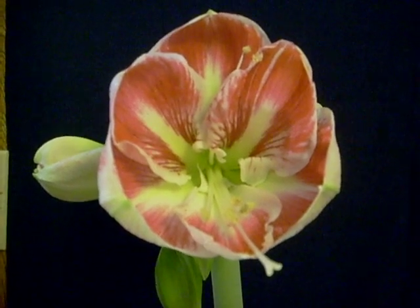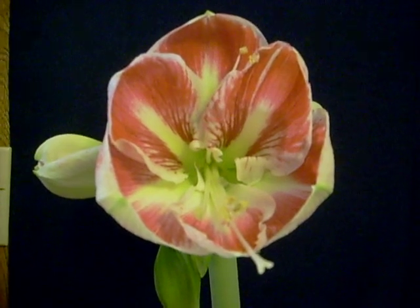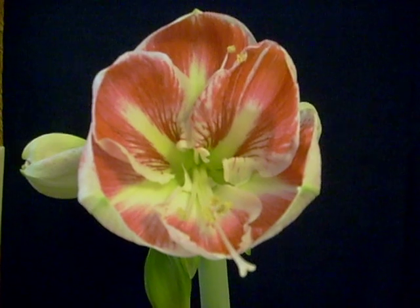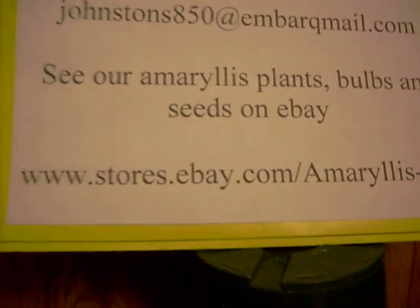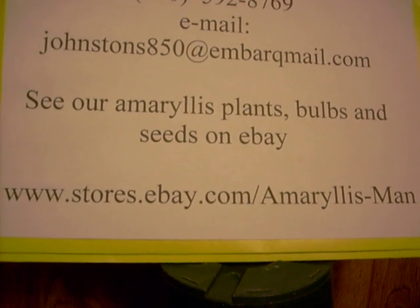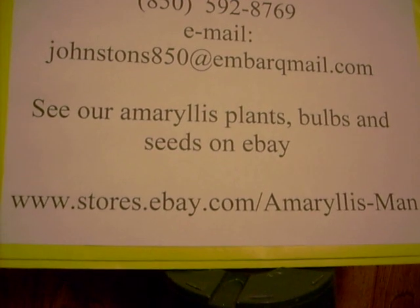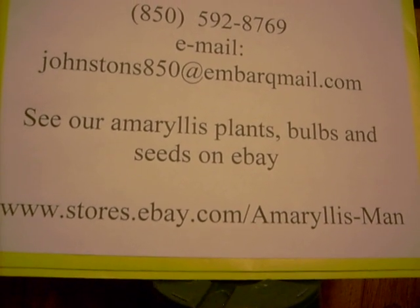We carry this bulb and seed from this plant on our amaryllis store at eBay. You can find us there if you're interested at www.stores.ebay.com/amaryllisman. Thank you, and you have a wonderful day. God bless, bye bye.